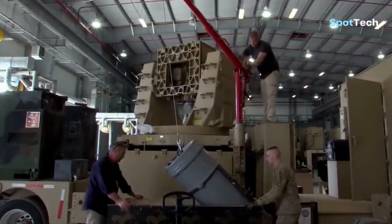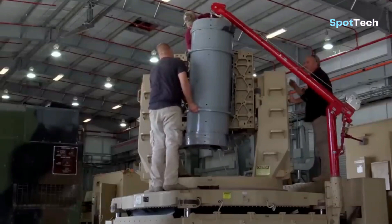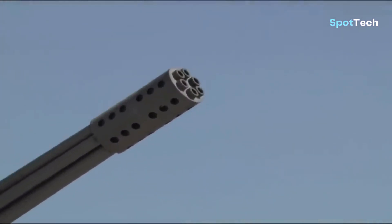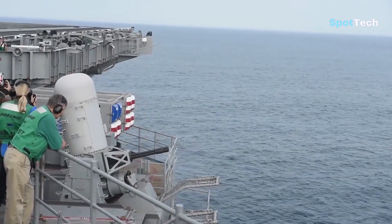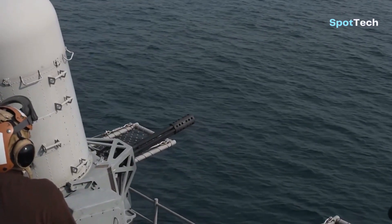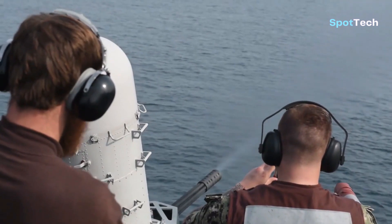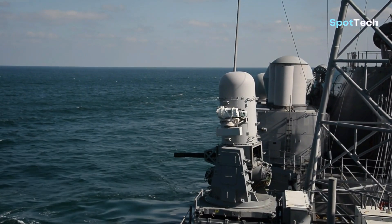The land variant, the LPWS or Land Phalanx Weapon System, is part of the C-RAM system and is used to counter rocket, artillery, and mortar attacks. During the 2021 US troop withdrawal from Afghanistan, the US Navy also used the C-RAM system, which pairs a RIM-116 Rolling Airframe Missile with a Phalanx-based sensor. Three Phalanx variants have been developed: CIWS Block Zero, CIWS Block One, and CIWS Block One B.